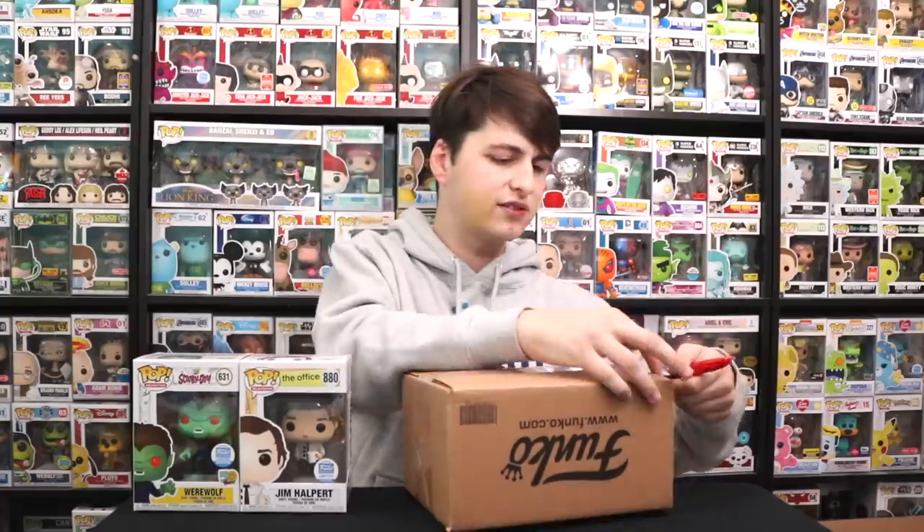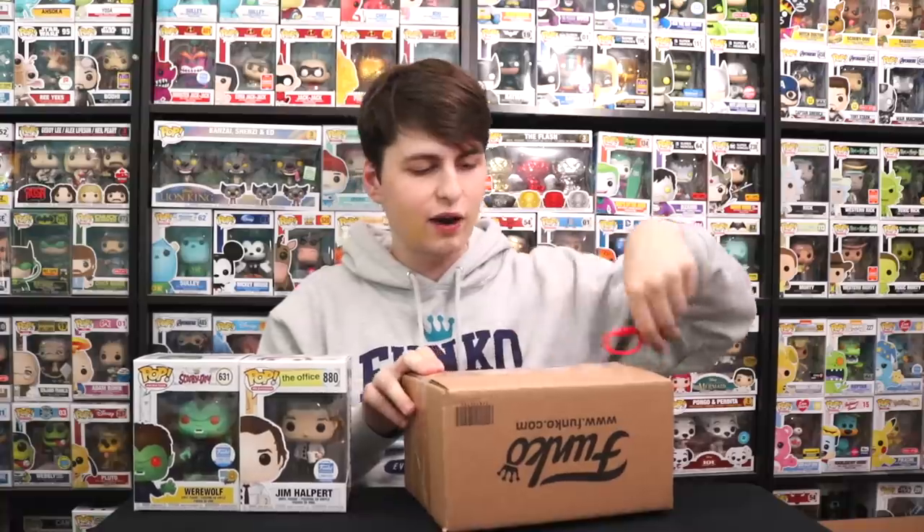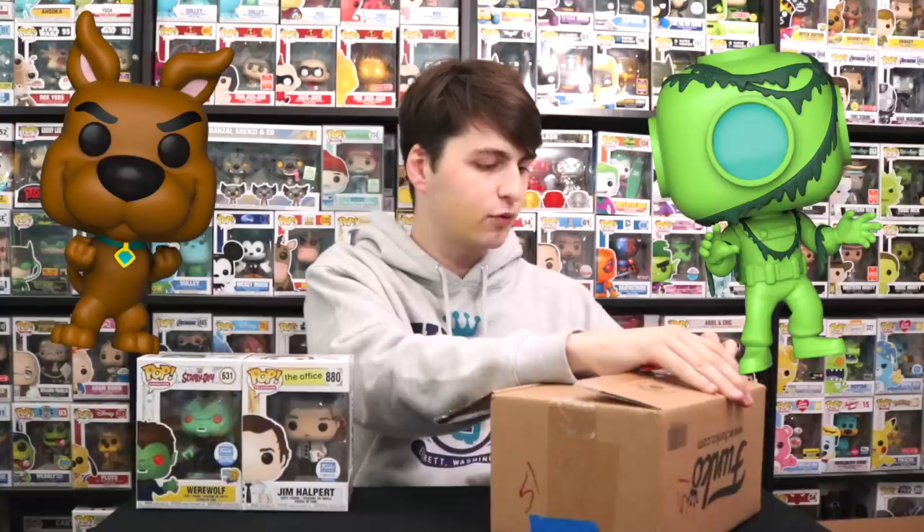They've been putting out some really great Funko Shop stuff recently. There have been a couple I missed — like Scrappy and Captain Cutler — but other than that, I've been pretty much picking them up every week. I'm pretty excited to see what else we've got here — two more Funko Shop packages, then we'll get into the Funko HQ one.